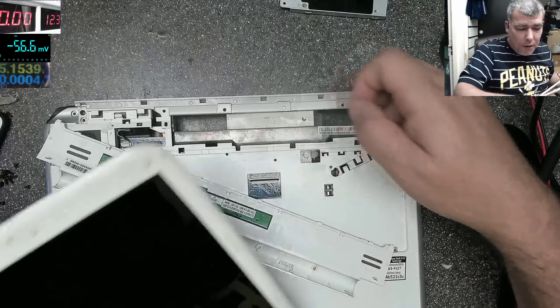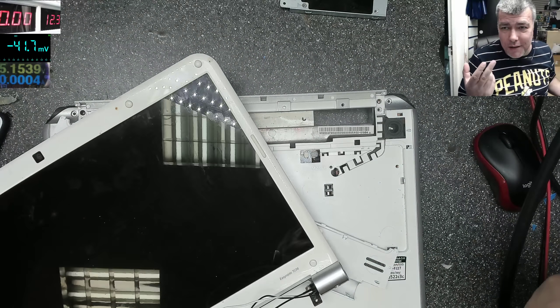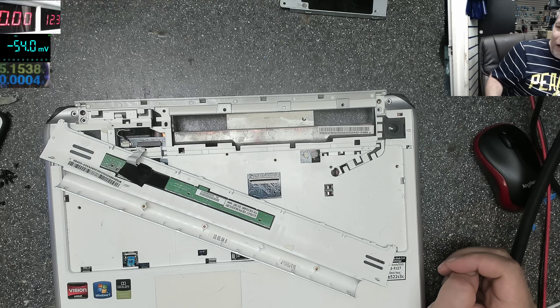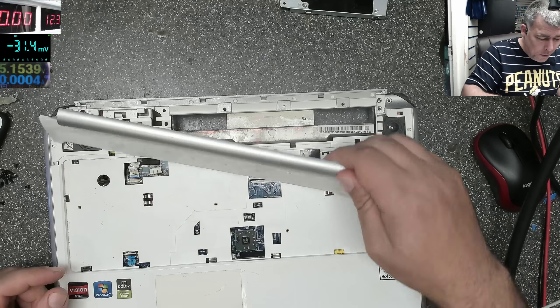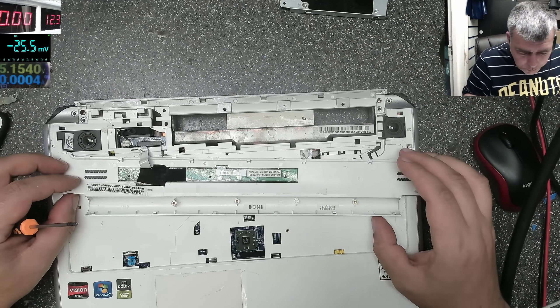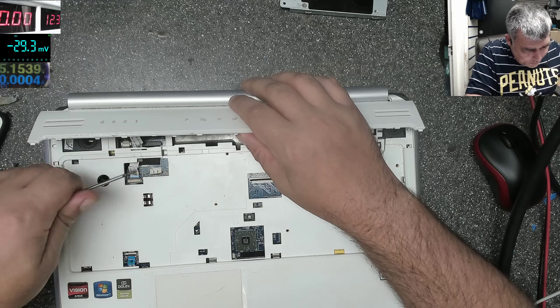Maybe I have too high expectations, but when you think about progress — we are supposed to be getting better each year — but actually we are just learning to do things more cheaply. The quality is not very important right now; more important is for the product to be cheap so people will buy. It's kind of sad.